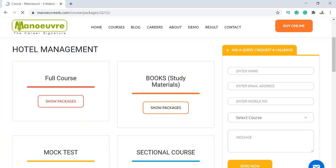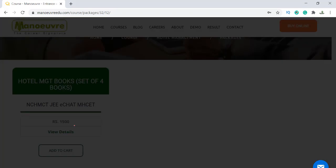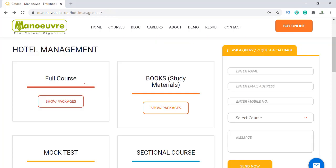Click on Book Study Material and here you can see the Hotel Management books — a set of 4 books. You will get the details of all these books. From here you have to click Add to Cart and complete the details. Make sure to fill in your full address so that you receive the book at the right location.